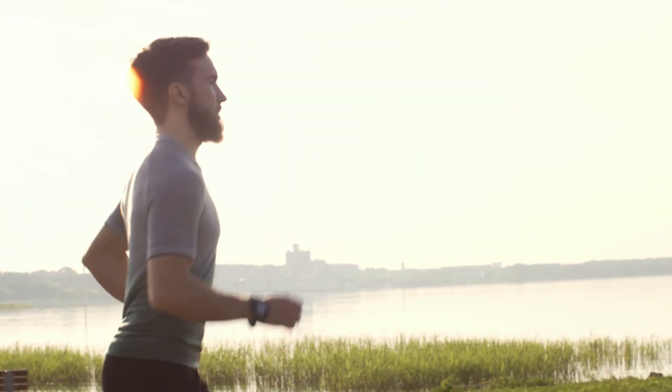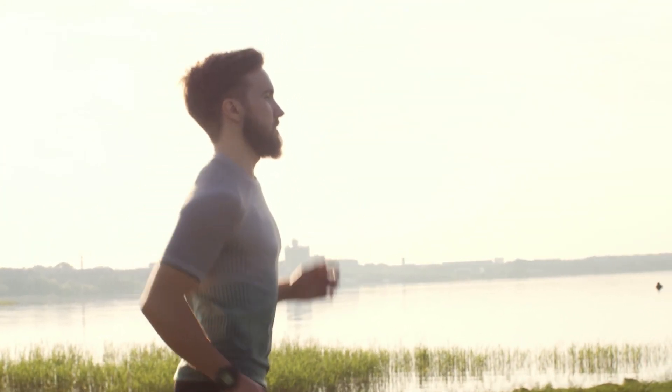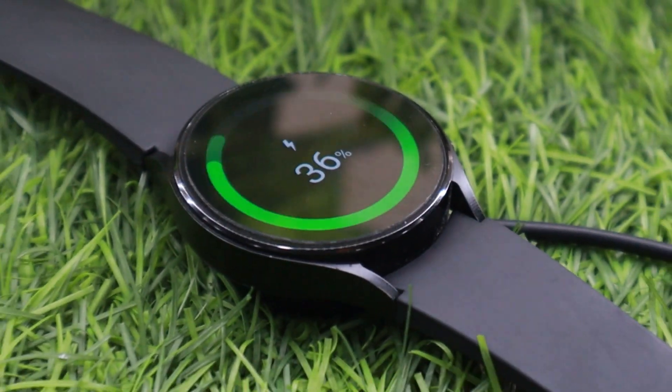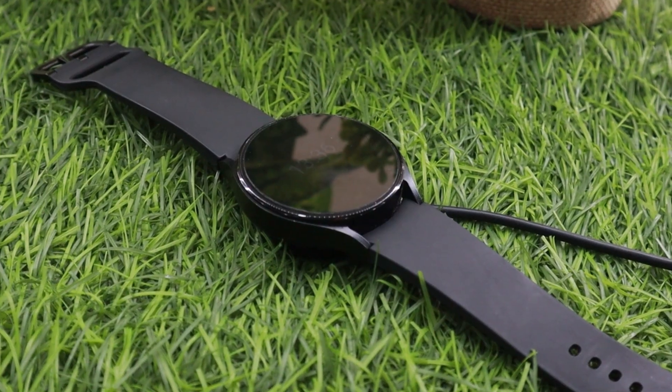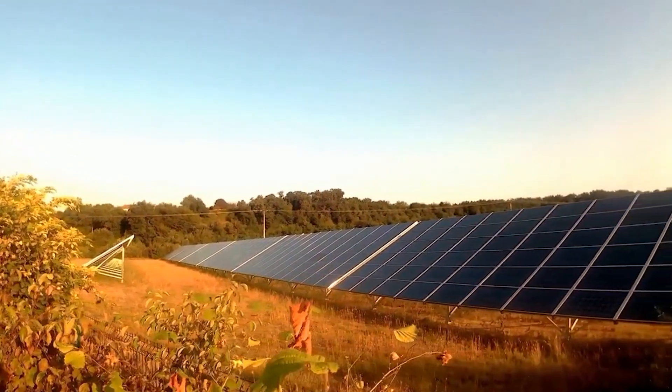These watches can be charged while you are outside on your adventure or doing day-to-day activities. Therefore, you won't have to worry about charging your watch daily or carrying a power bank with you. So if you are looking for the best solar-powered smartwatches, I have discussed 5 of the best solar-powered smartwatches in this video.